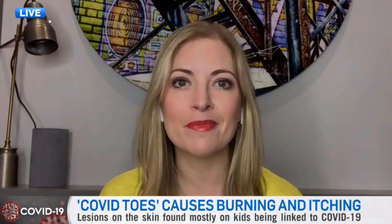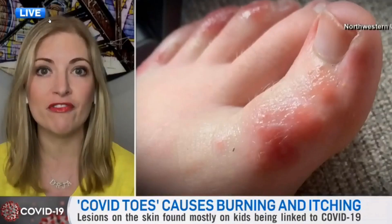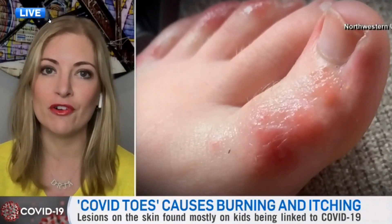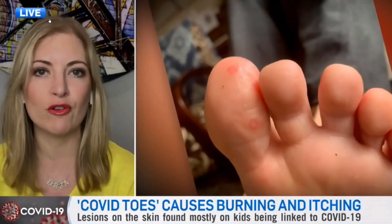It looks like frostbite — red or purple or brown discoloration around the feet. It could be underside of the foot, the top of the foot, on the toes, and sometimes there's some cracked or dry-looking skin as well.